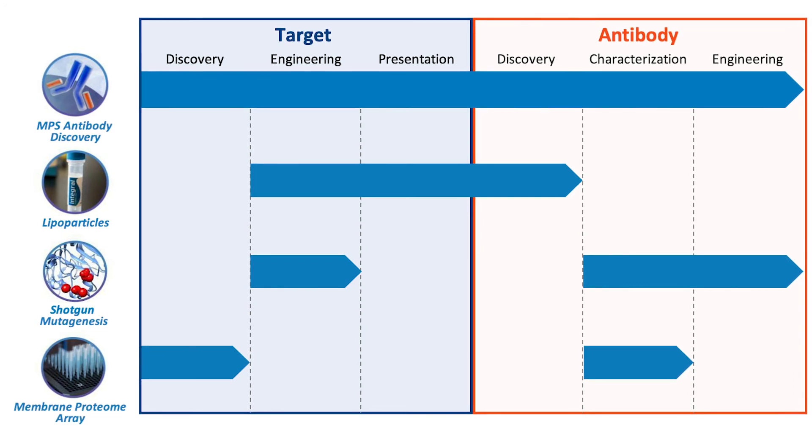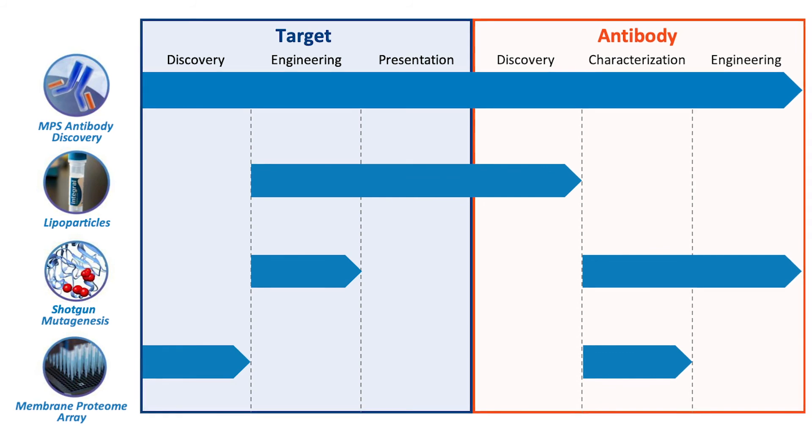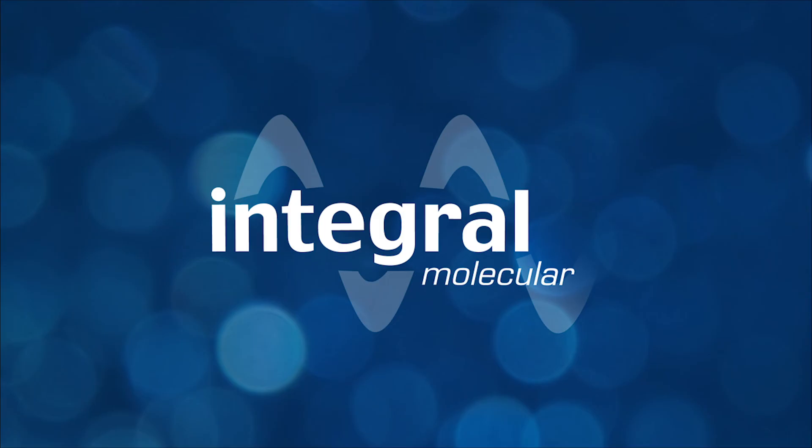Our membrane proteome array is part of Integral Molecular's suite of technologies for antibody discovery, epitope mapping, functional genomics, and much more. We look forward to working with you.